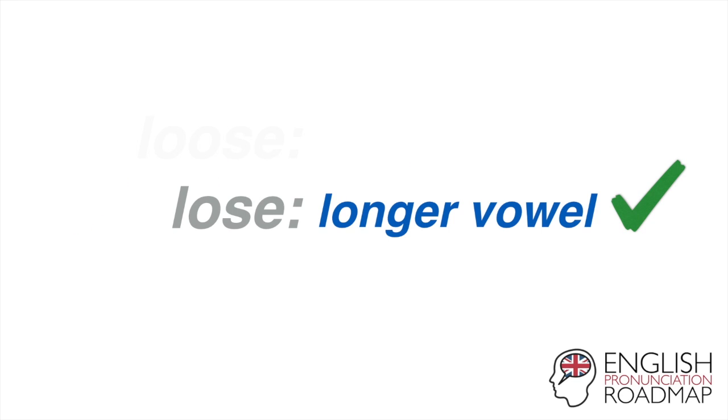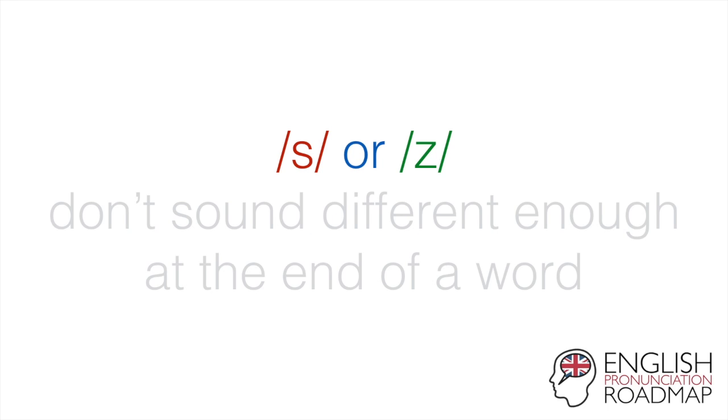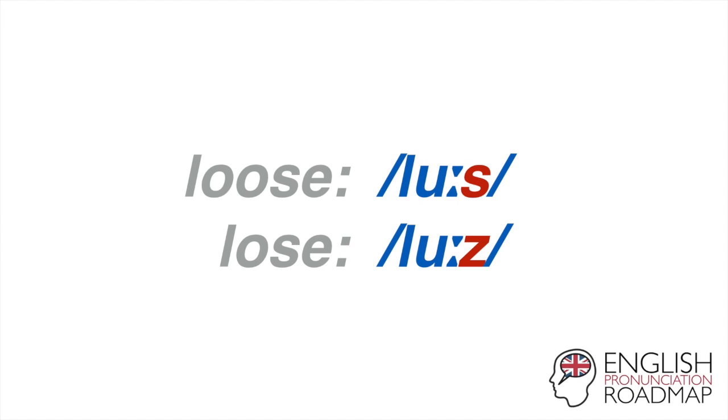But why does 'lose' have a longer vowel? I mean, it's got one O, not two O's — why is that the longer one? Why is it longer in terms of the way our voices work? You could say that the S or the Z don't sound different enough when they're at the end of a word. Loose. Lose. There's not really much of a difference.